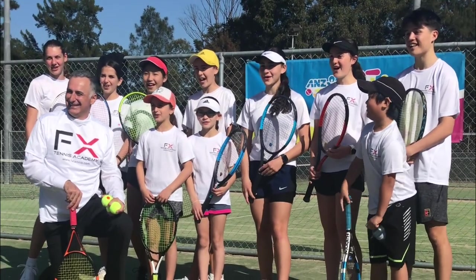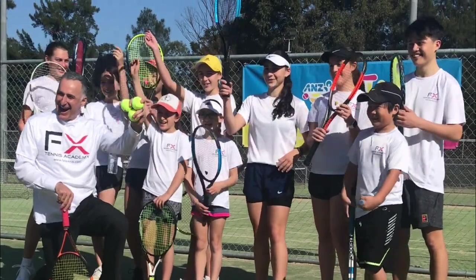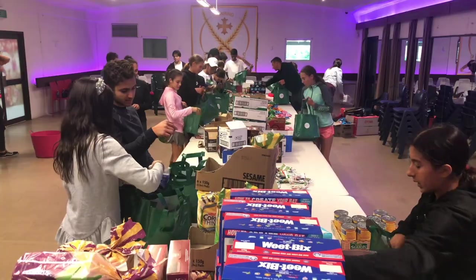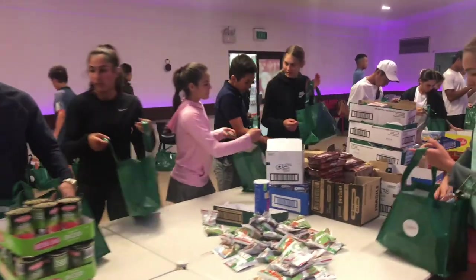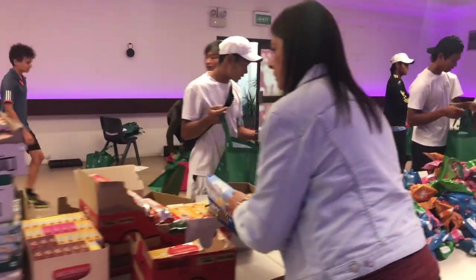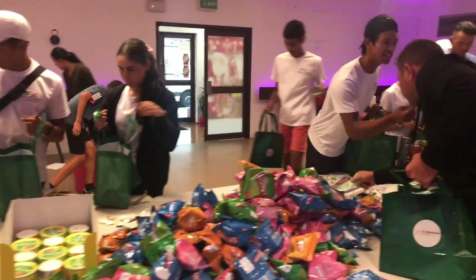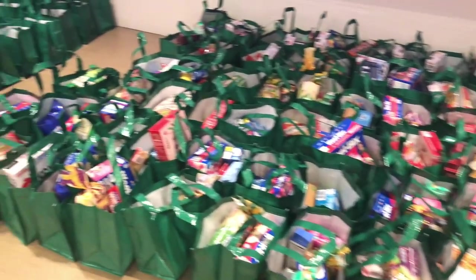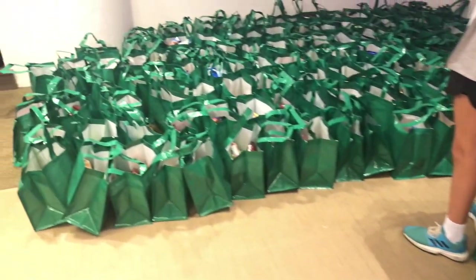Community is an important aspect for us at FX Tennis and we look to give back to the community every opportunity we can, whether it be hamper packing, fundraisers, fun runs or raffle donations. We are also proudly affiliated with Saint Macorius, a charity that provides food, clothing and essential items to those suffering from poverty and homelessness.